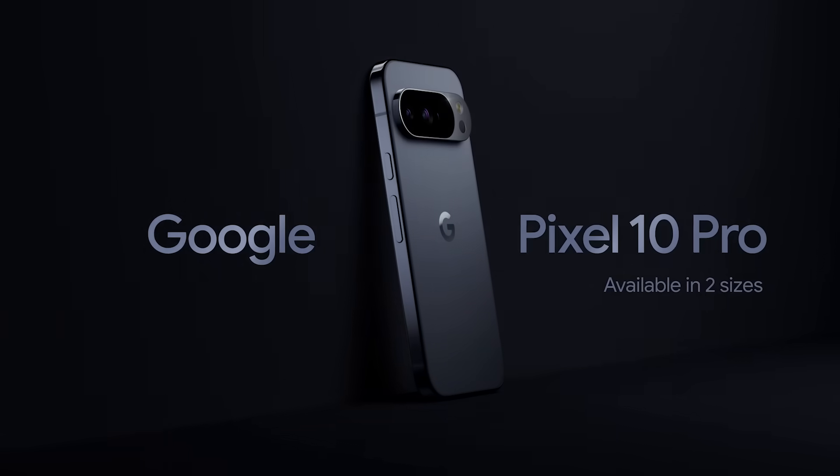First up, let's get under the hood. Both the Pixel 10 Pro and 10 Pro XL models pack the new Tensor G5 processor, which means faster, more efficient performance. The Pixel 10 Pro models and the Pixel 10 Pro Fold feature Pixel Snap, Google's new magnetic charging capability.